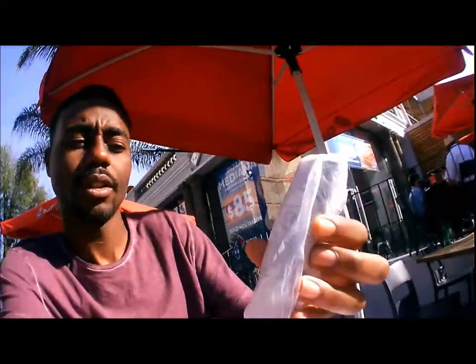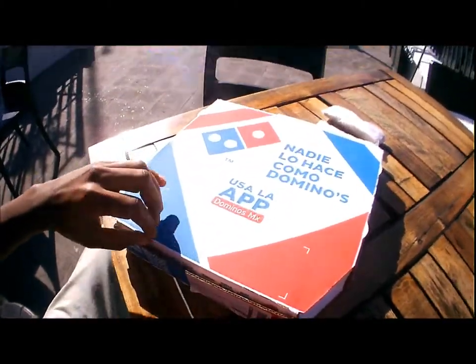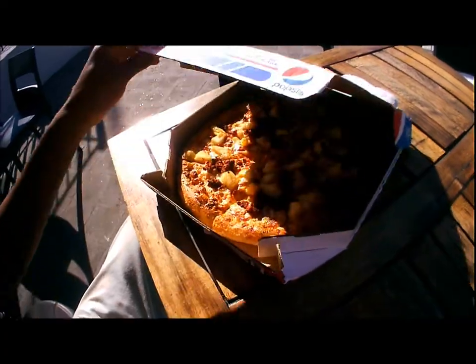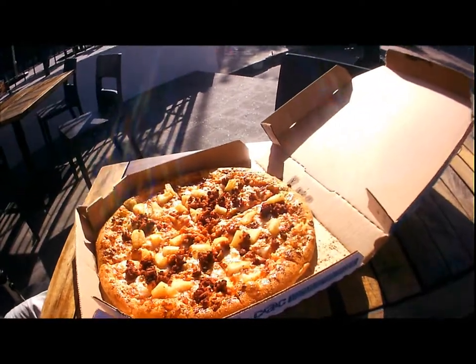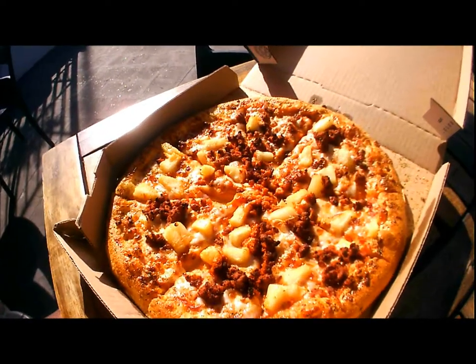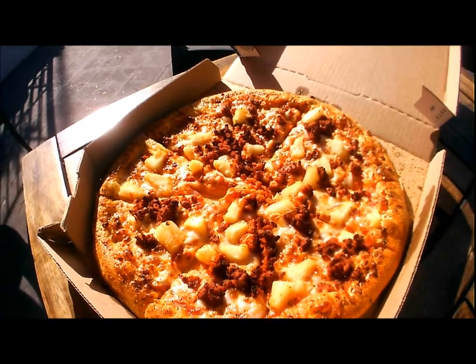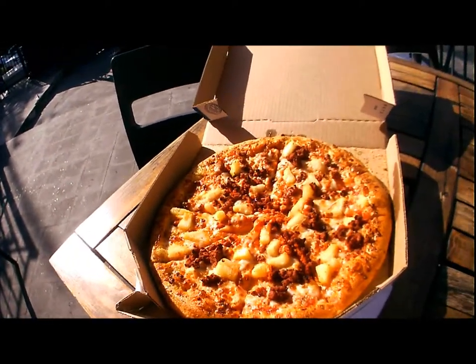Alright, let's go ahead and check out what's going on with the pizza. Got two of these — oh, it's sauces. Looking pretty good here. It's chorizo, white cheese, and pineapples — Domino's in Mexico.